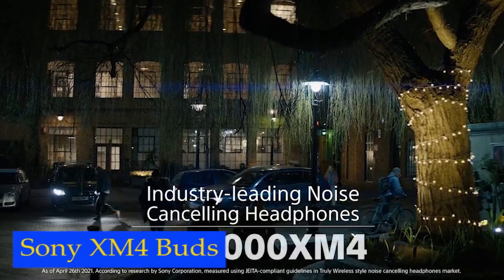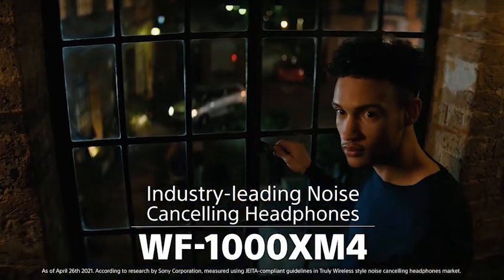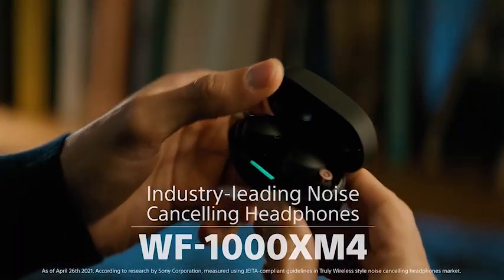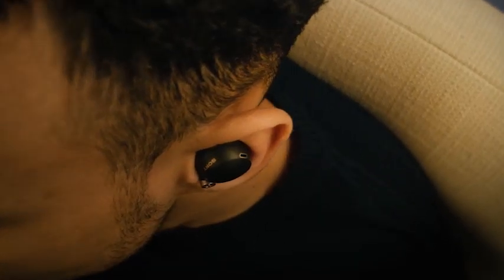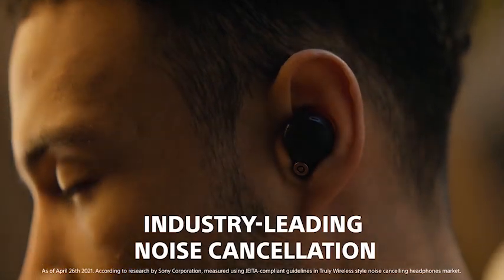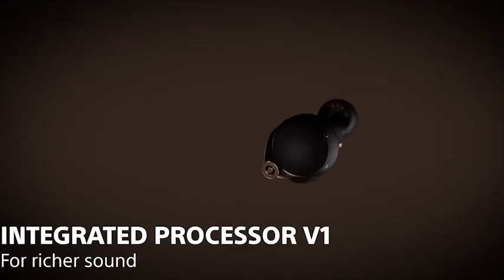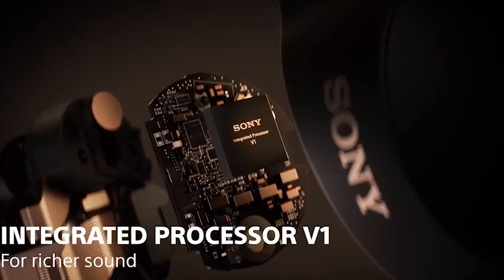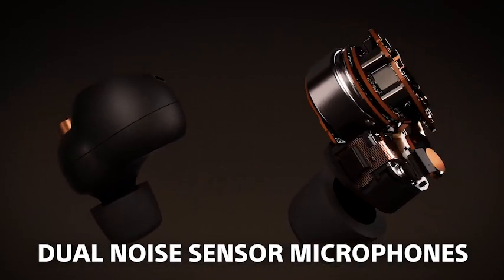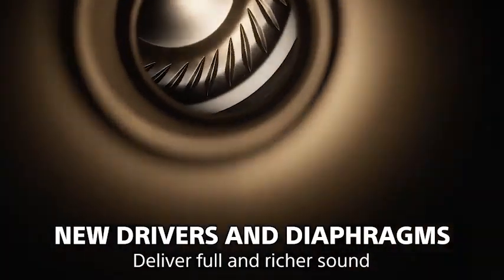Number 2: Sony XM4 Buds. The Sony XM4 earbuds feature a beam-forming microphone and bone conduction sensor that provide clear voice detection even in noisy environments. This means you can take calls without worrying about background noise or interference. Their speak-to-chat technology automatically reduces volume during conversations, making it easier to hear the person on the other end of the line. With up to eight hours of battery life with noise-canceling activated, you can enjoy your music or take calls all day without having to recharge. The earbuds also support easy wireless charging with Qi technology.